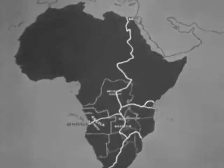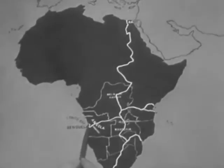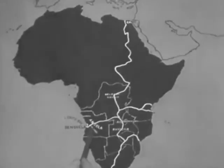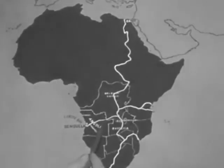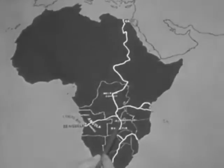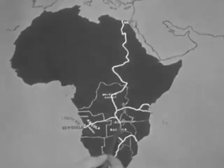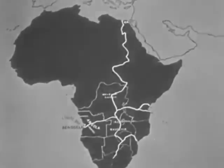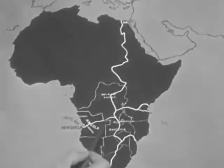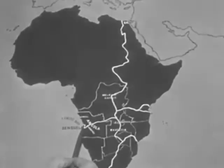The British and Portuguese between them are building a railway from Lobito Bay, via Benguela, up through Angola, and on to Elizabethville. It is to go on into British South Africa and link up with the Cape to Cairo Railway in Rhodesia. When completed, it will give Rhodesia a gateway to the Atlantic. The terminus of the Benguela Railway is at Lobito Bay.